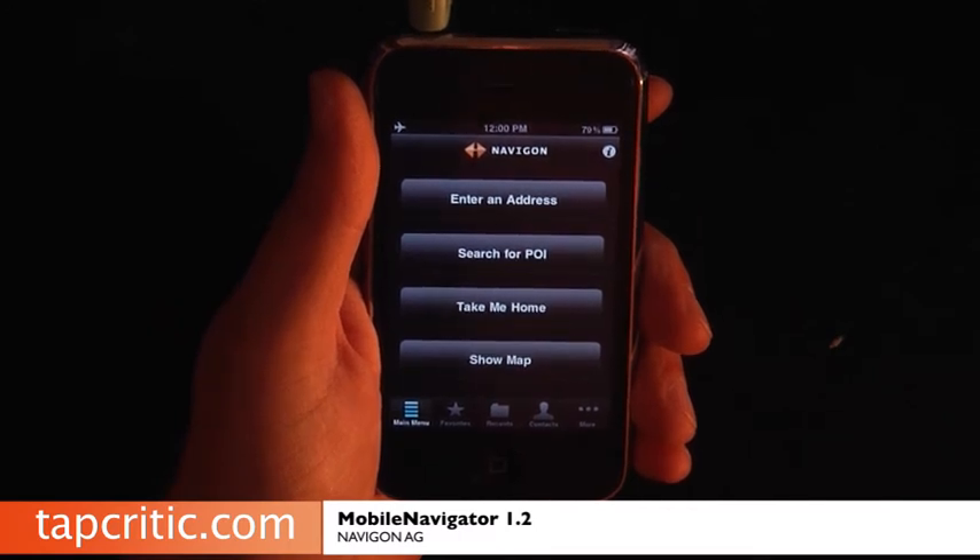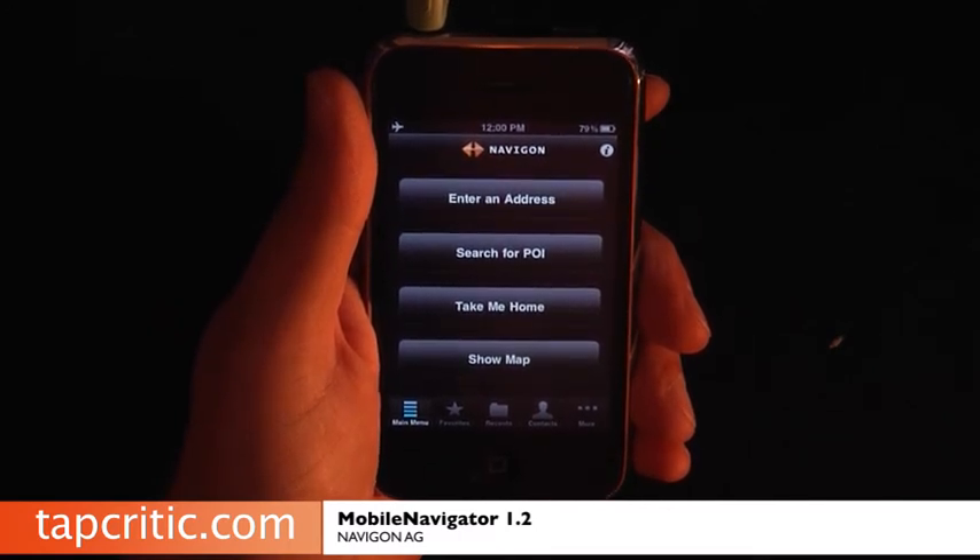You've got the automatic day and night adjustment. Another cool thing is the integrated iPod controls, which is really cool. And another feature they've added is location sharing via email.